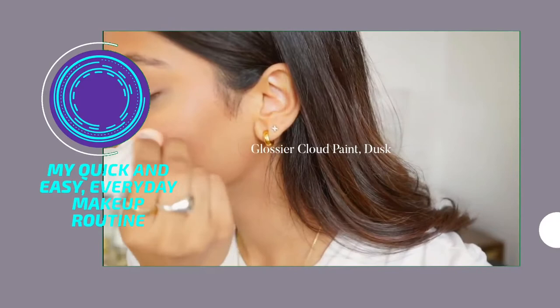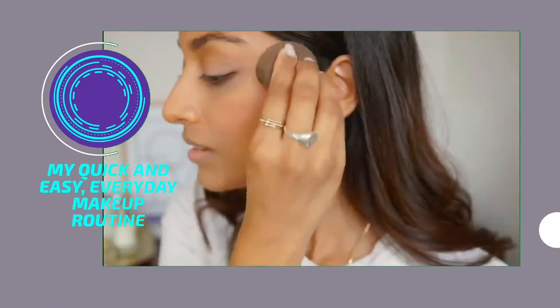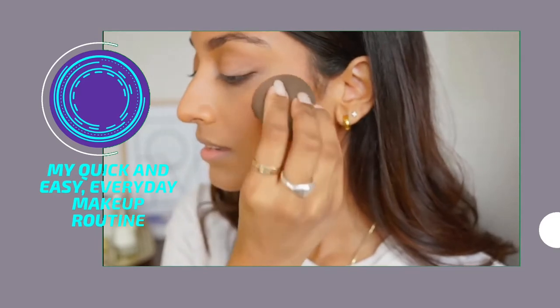I'm then popping the Glossier Cloud Paint in Dusk onto my cheeks and blending that in with a beauty blender. It just has a really nice fresh look to it.